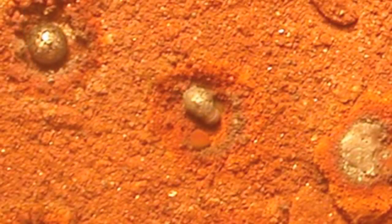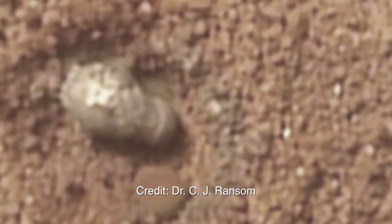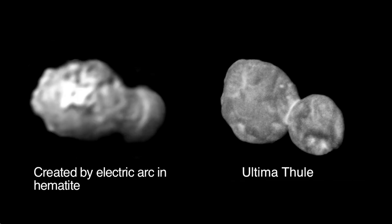As we have shown dozens of times, the double-lobed form is easily reproduced in experiments with electrical discharge, creating a stunning analog for countless celestial objects. Today, physicist Wal Thornhill explains why Ultima Thule appears to be yet another resounding victory for the Electric Universe theory.